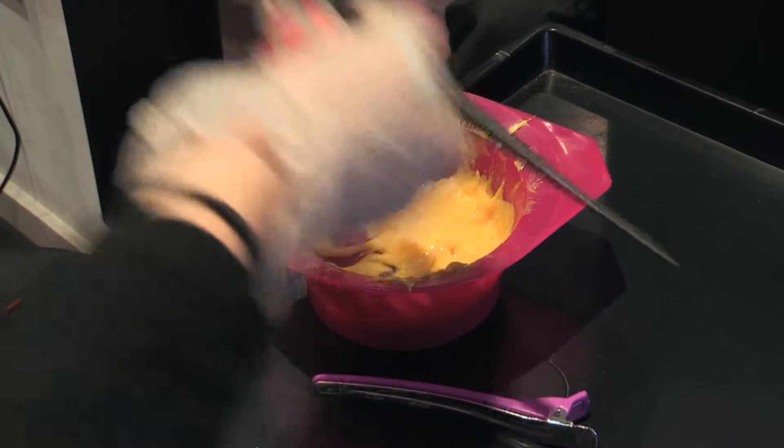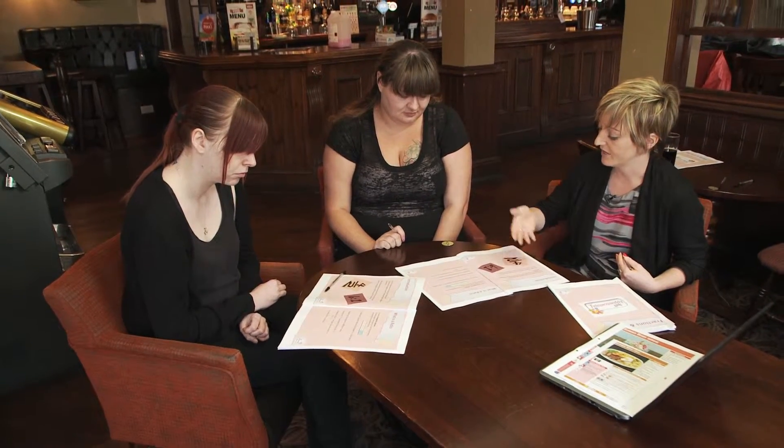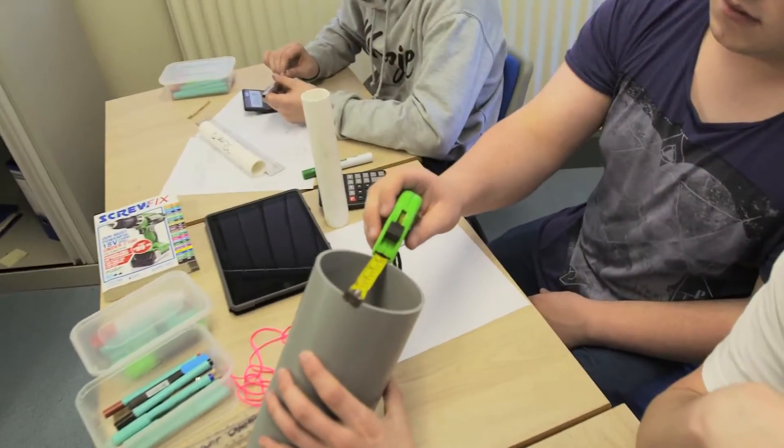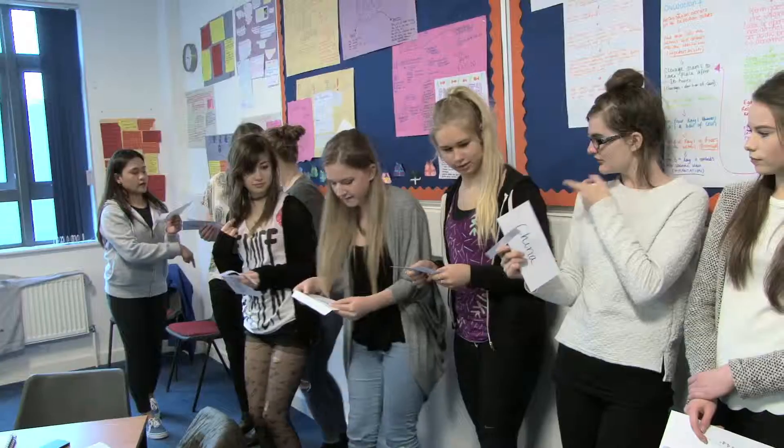It depends what products you're using, so manufacturing instructions — the ratios could be different. A set of guides accompany these clips and provide further suggestions and resources. This is the ratio... The Education and Training Foundation Maths Pipeline Programme provides a range of ideas for you to consider with your learners.